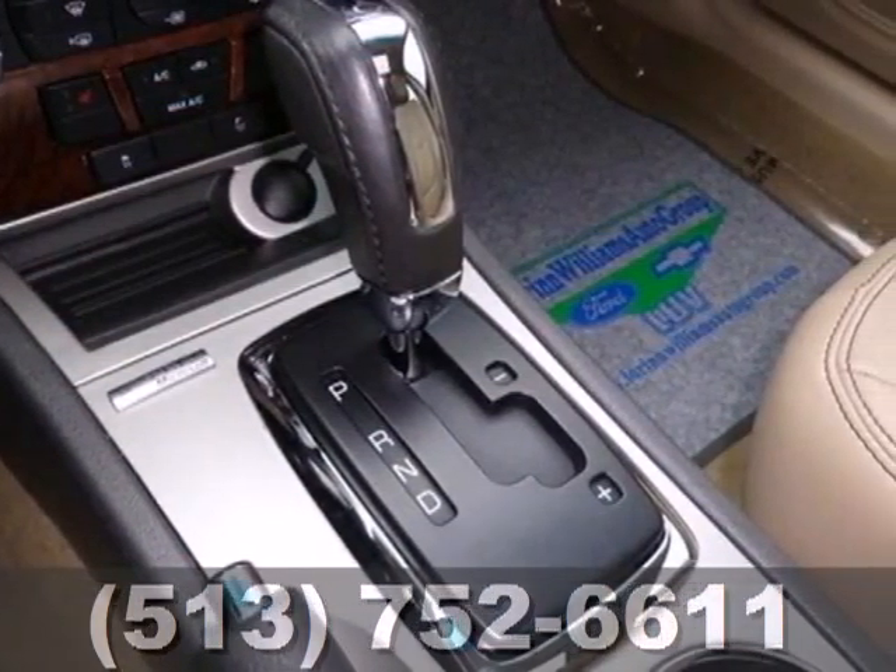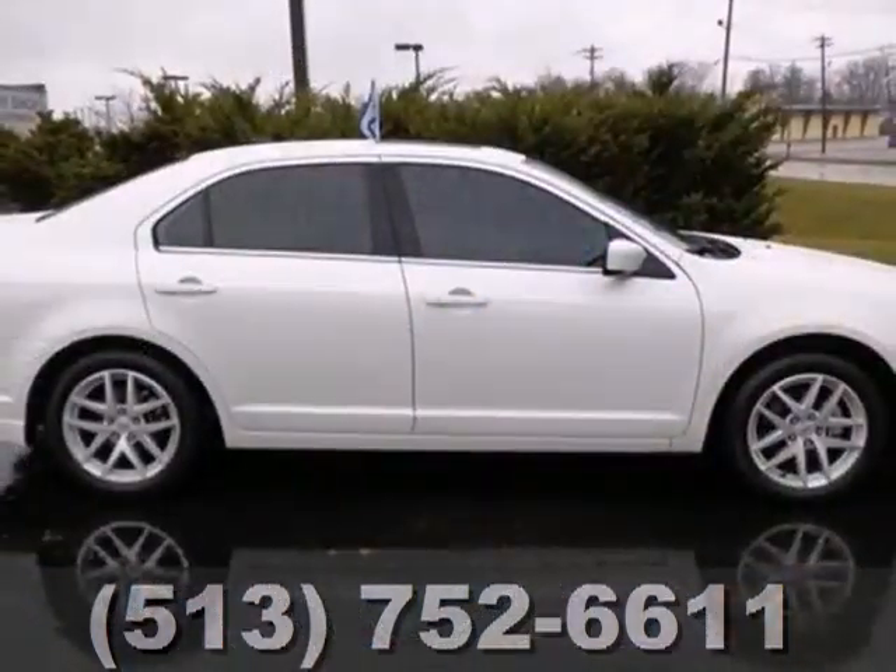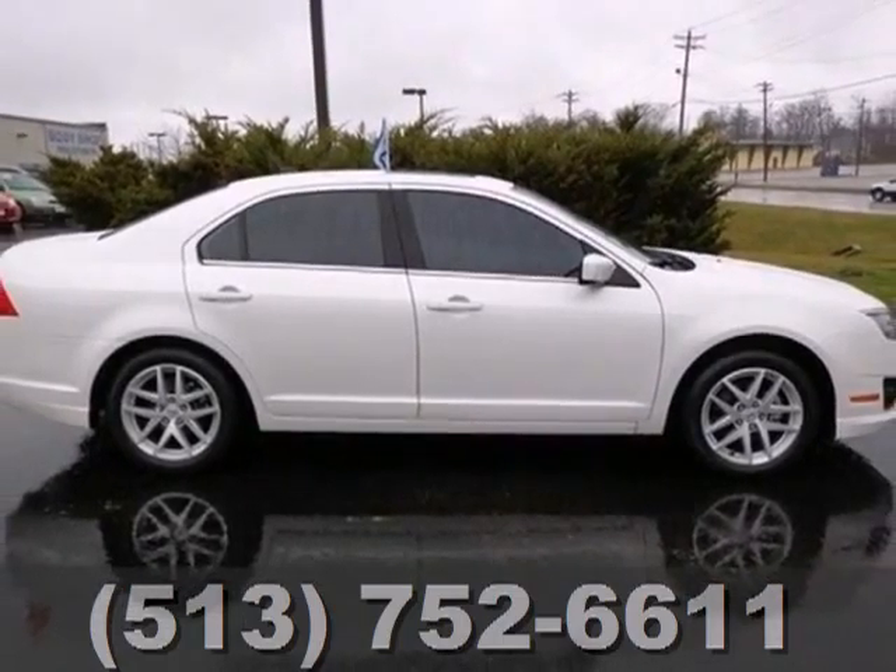The value-packed Fusion offers affordable luxury, great styling, and the always rock-solid Ford build quality.